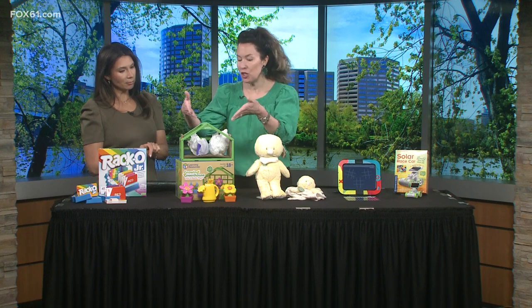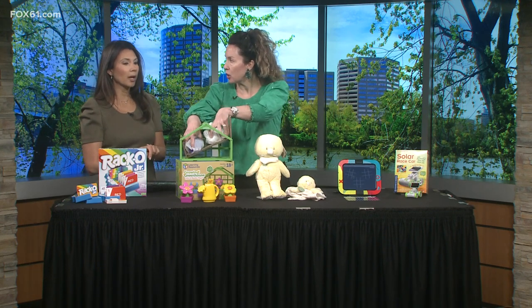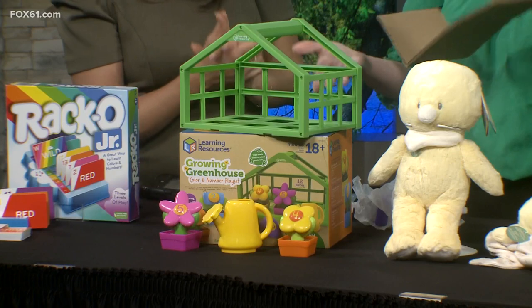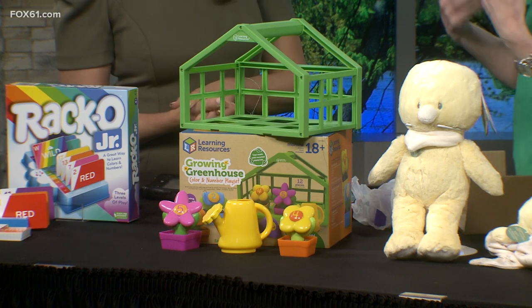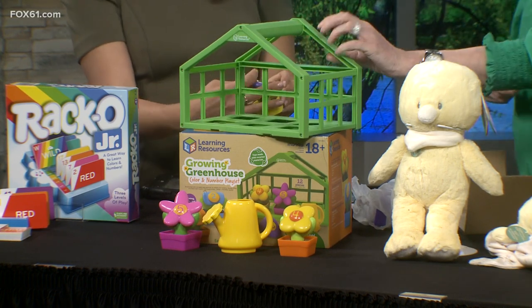As you can see, the packaging is all paper, all recycled — rather than the plastic we're used to, and all the ties that used to be so hard to get off. And obviously it's all about growing greenhouses, so it's a nice way to start the conversation about what we can do for nature, how we can take care of nature. It's also made out of recyclable materials.